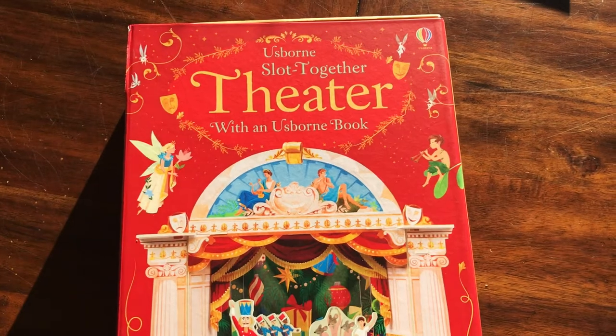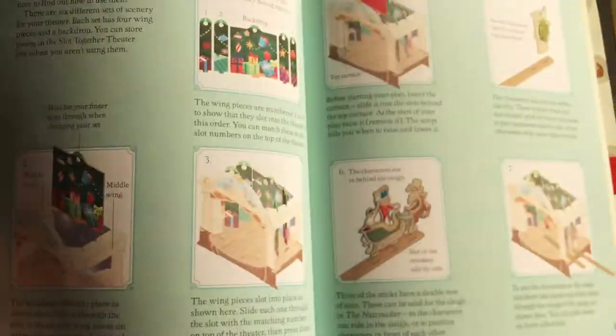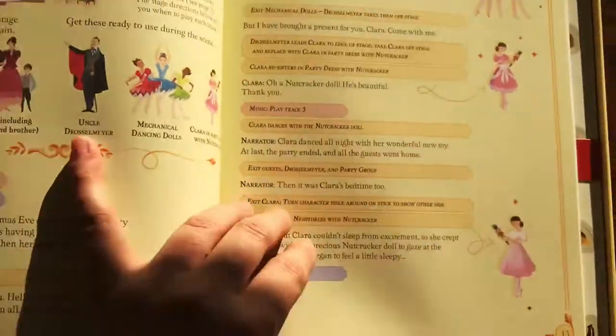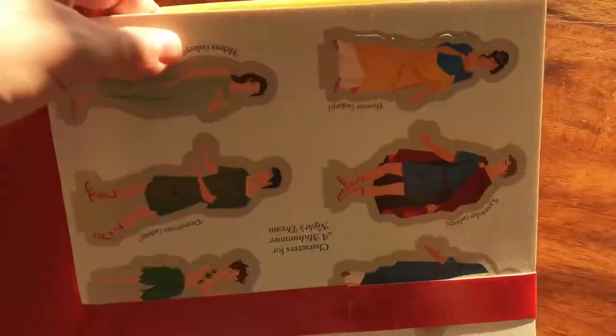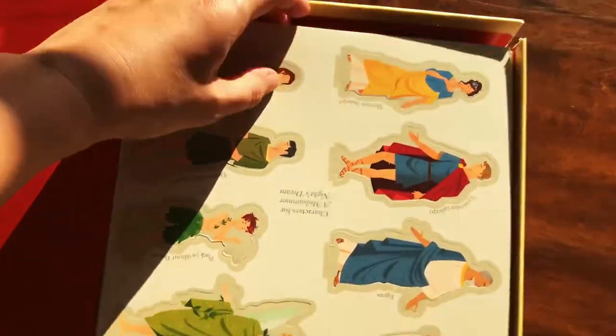This is probably one of our biggest sale items — it's amazing. This is our Slot Together Theater, and it comes with an Usborne book that not only tells you how to put the theater together, but you can also perform A Midsummer Night's Dream and The Nutcracker. It introduces you to the characters and has a little script for you to act out, and tells you what scene to put up for each one. It's super sturdy — you can see the Midsummer Night's characters and the set. So much fun, and this makes an amazing Christmas gift.